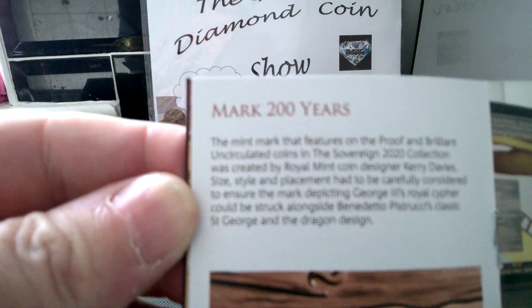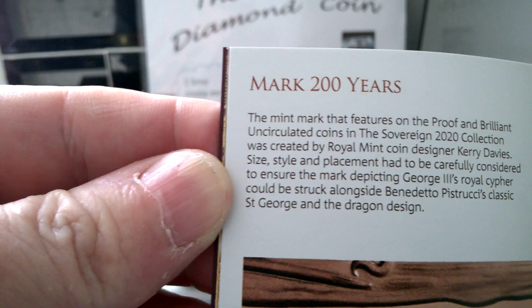It's got a special privy mark — the Royal Cypher, I think it is — to mark 200 years.